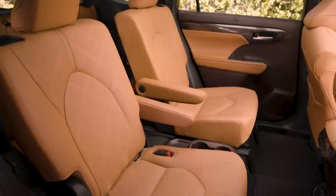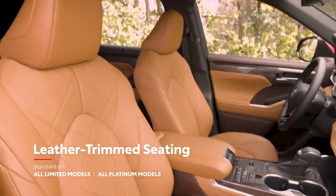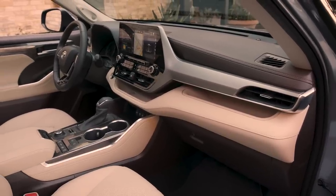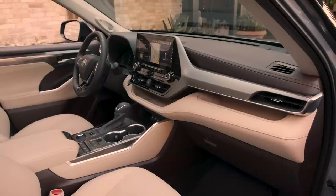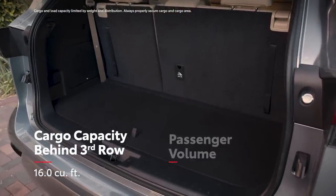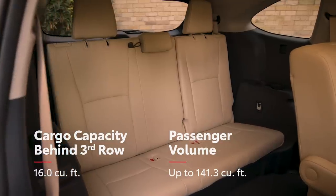Additional comfort options include heated second-row seats, a heated steering wheel, and even glazed caramel leather-trimmed seating available on Platinum grades. Like the exterior, Highlander's interior benefits from the TNGA platform, which helps deliver improved cargo space behind the third row, as well as impressive passenger room in both seven or the available eight-passenger seating configuration.